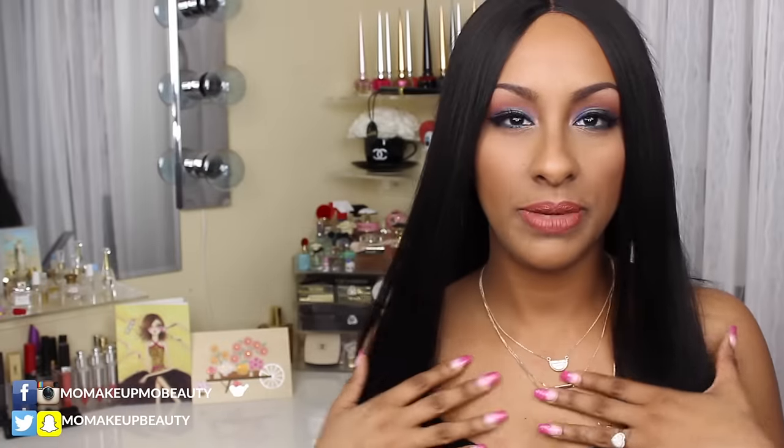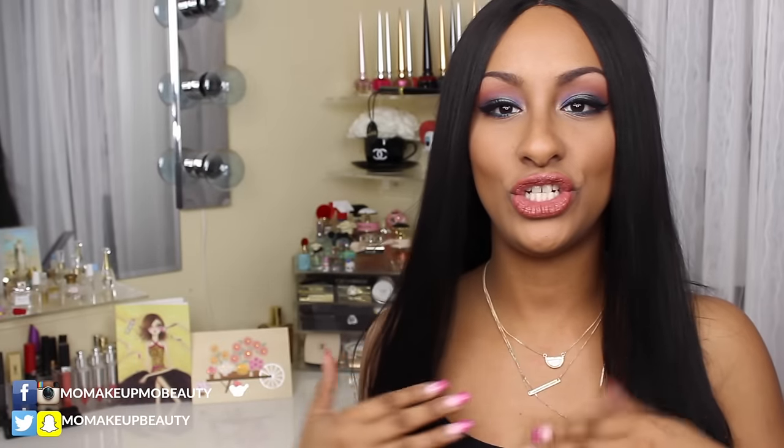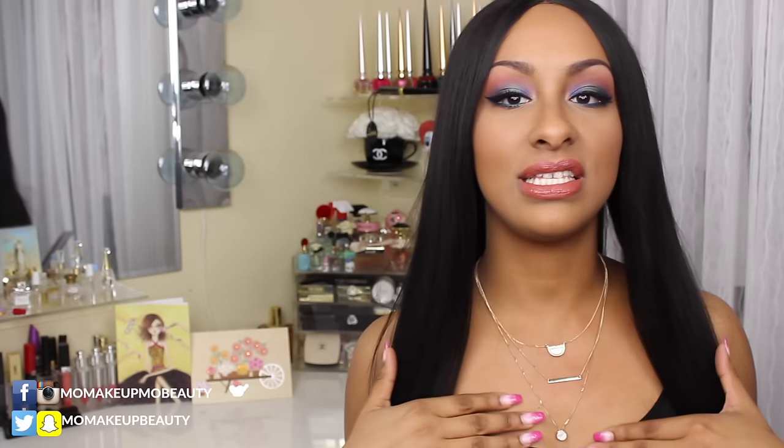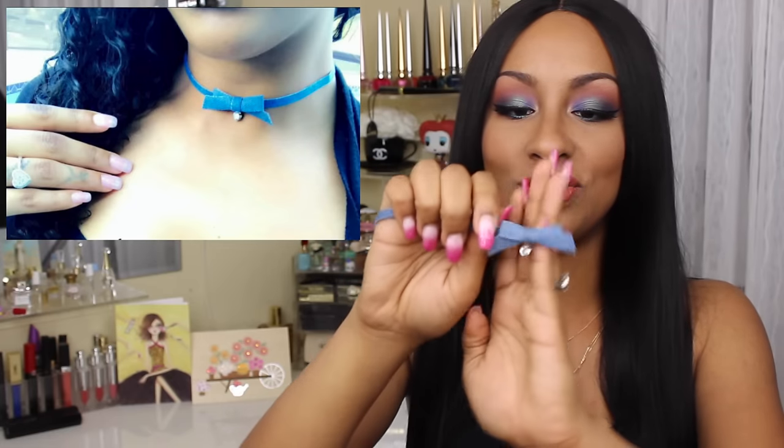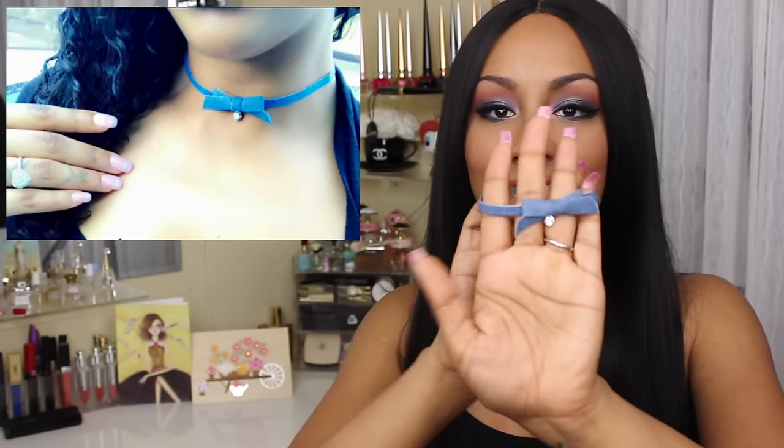I want to share some goodies I picked up from Shoe Daisy. It's an online store that has the cutest shoes and little dainty, girly accessories. The first thing is this layered necklace — I was so excited I posted it on Instagram. And then I got this little denim choker with a little bow and a dangling jewel. It is just so adorable.